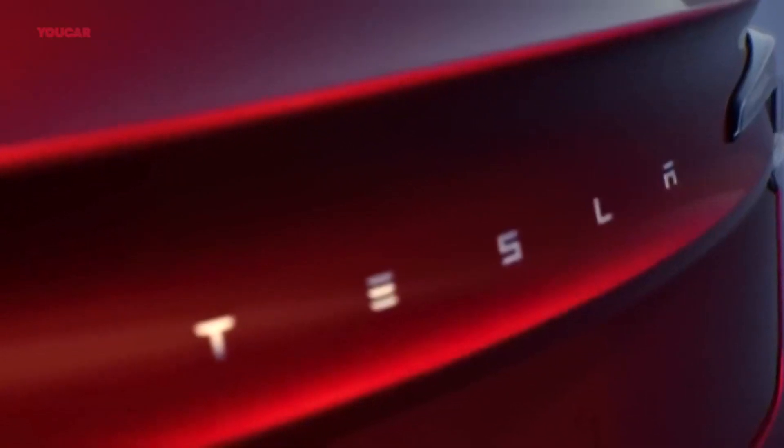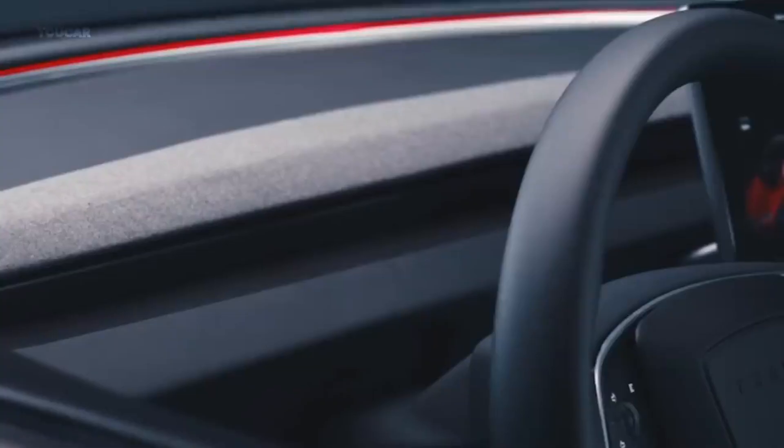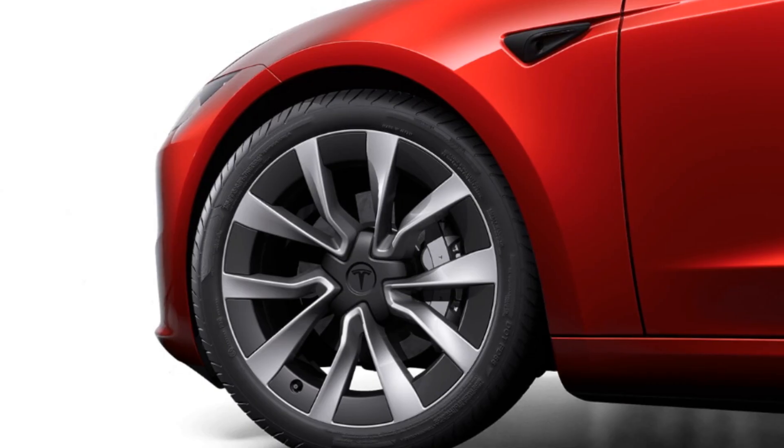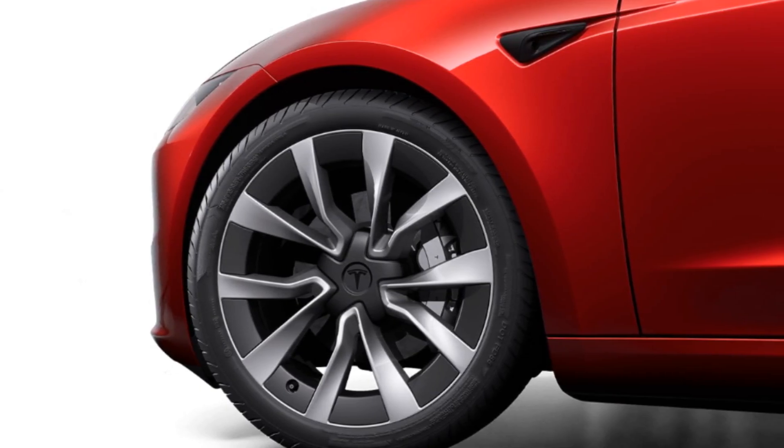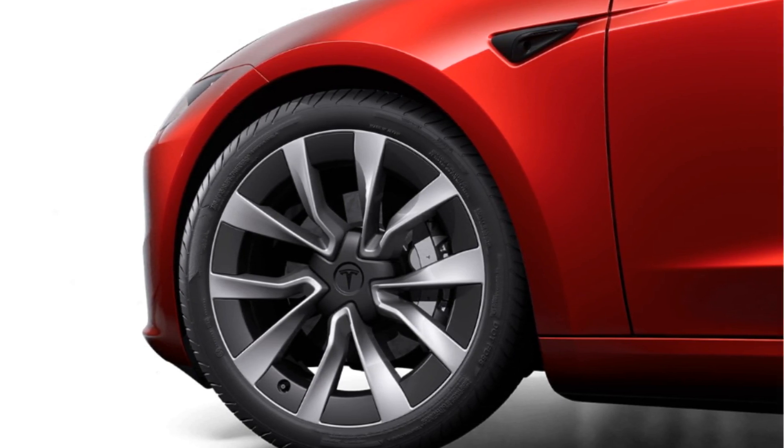Moving towards the rear, the updated Model 3 boasts new LED taillights that add a touch of sophistication. Additionally, Tesla has introduced fresh wheel designs, although they are not radically different from previous offerings.